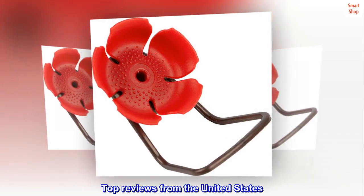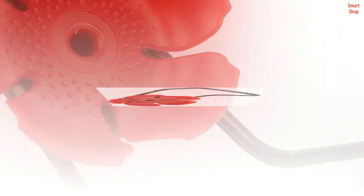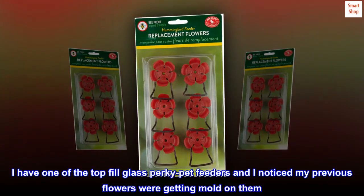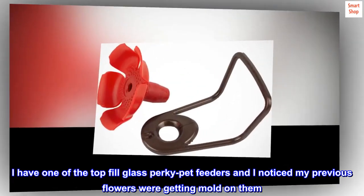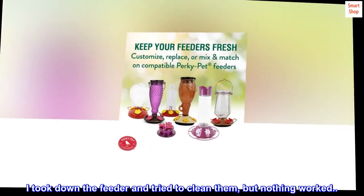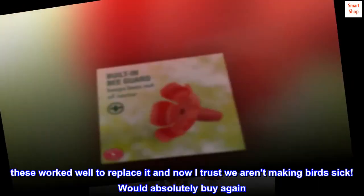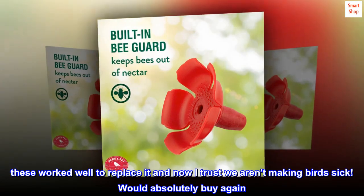Top reviews from the United States. Why six in a package if the models come with five? I have one of the top-filled glass Perky Pet feeders and I noticed my previous flowers were getting mulled on them. I took down the feeder and tried to clean them, but nothing worked. These worked well to replace them and now I trust we aren't making birds sick. Would absolutely buy again.